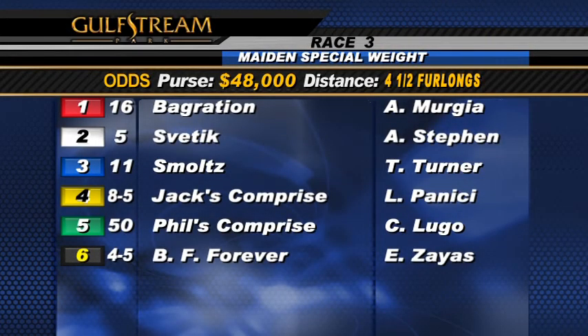Welcome back. Our third race of the afternoon is a four and a half furlong sprint for maiden two-year-olds. We'll have six runners going to post with no scratches or jockey changes to report.